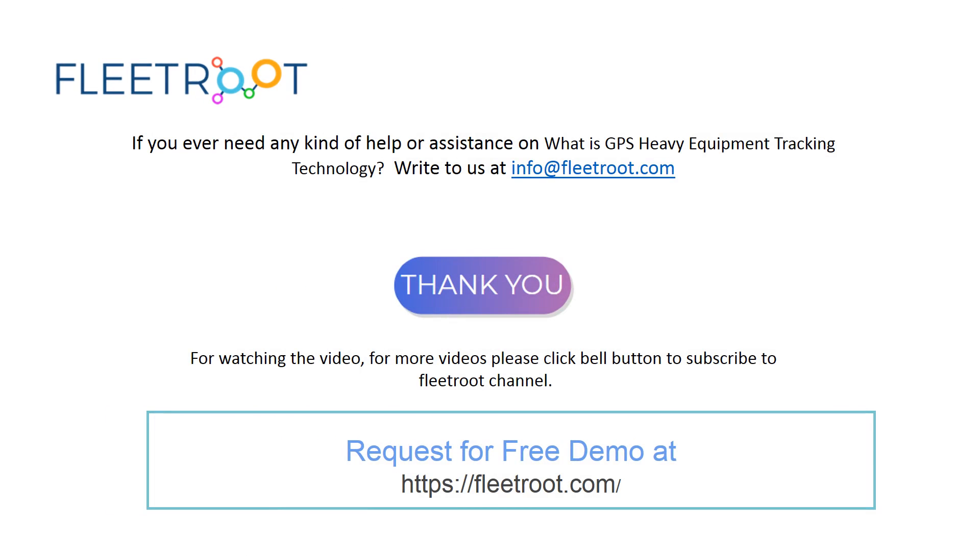If you ever need any kind of help or assistance on GPS heavy equipment tracking technology, you can send us an email at info@fleetret.com. Thank you for watching. For more latest videos, please subscribe to our channel and click the bell button.